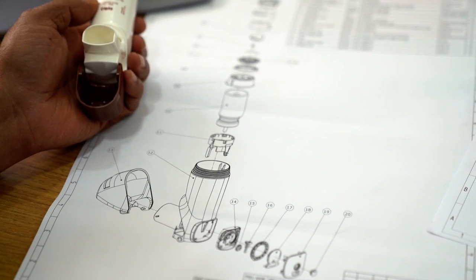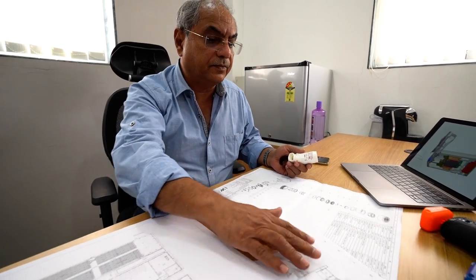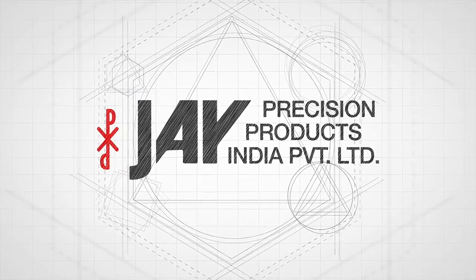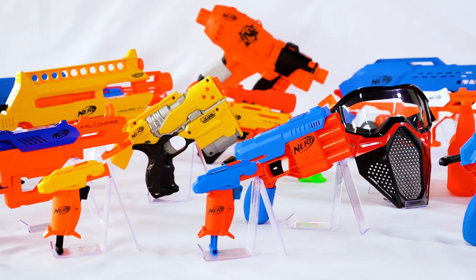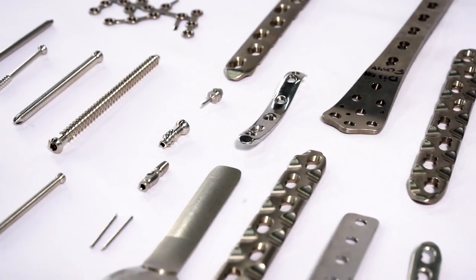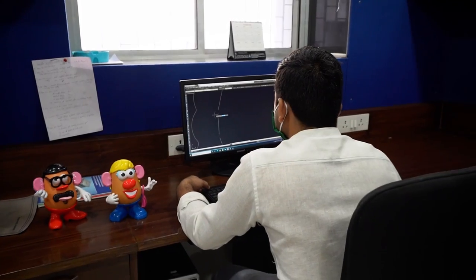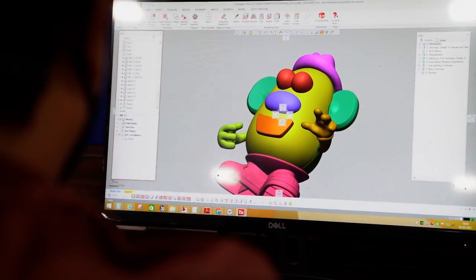It all starts with an idea — every invention, every breakthrough, every next big thing. For over 30 years now, we at J Precision Products have made it our business to bring your designs, your ideas, your inventions to fruition. With our deep experience in product and process design, and our expertise in design for manufacturing automation, all you need to bring us is your idea.